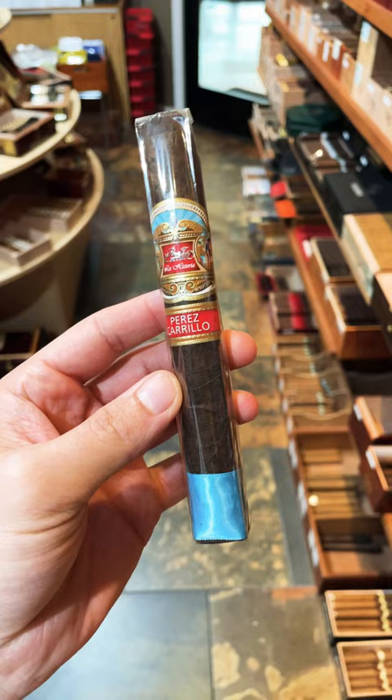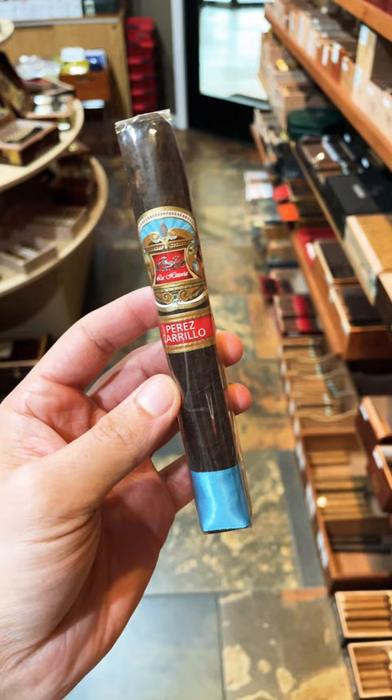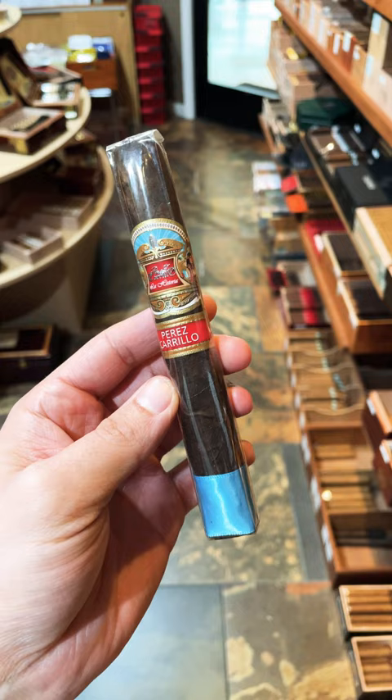Let's talk about a very unique and incredible smoke real quick. A lot of you might be familiar, but also a lot of you might not have seen this before. This is La Historia, E.P. Carrillo.